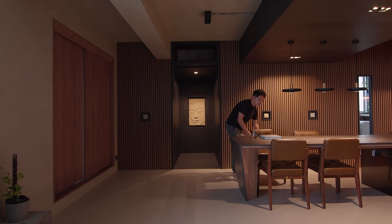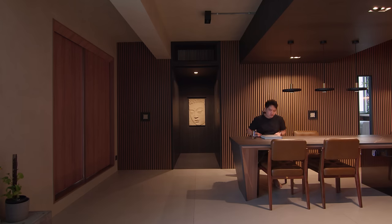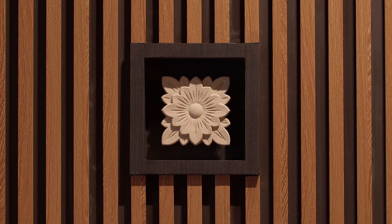Alongside the dining island, a stretch of fluted panel conceals the yard behind. Along the stretch of these fluted panels, there are inserts of small black squares, which also house wooden carvings of flowers to break the monotony of the long wall.